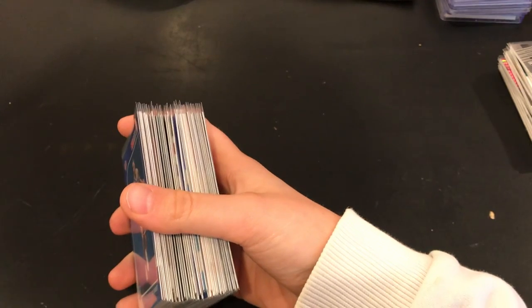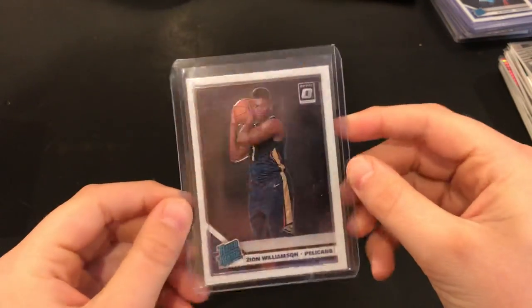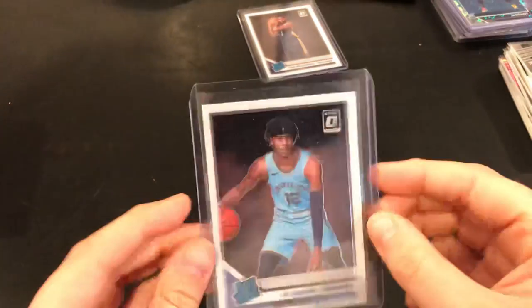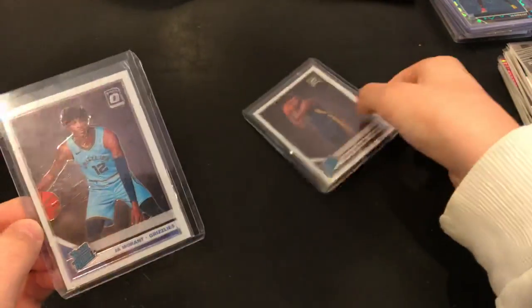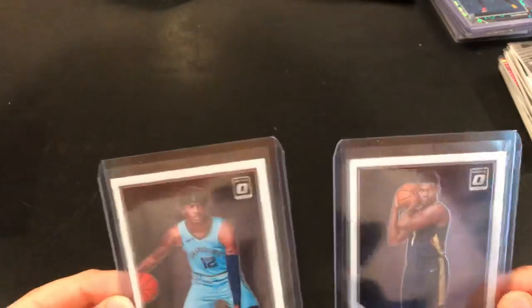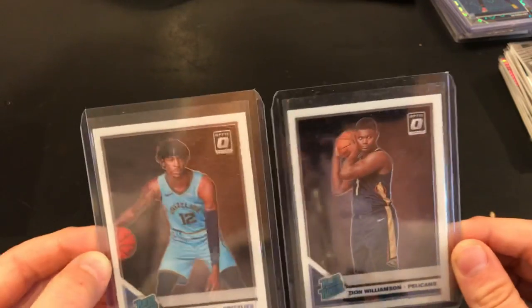If you guys are interested in any of these cards you can DM me on Instagram or leave a comment in the comment section down below. Now going one by one — I have a Zion Optic base rookie card, really nice on the back. I also have a Ja Morant Optic rookie. I opened these two in a cello pack in one video I posted and got them both in the same cello pack — it was crazy, go check that video out.